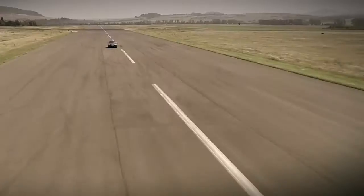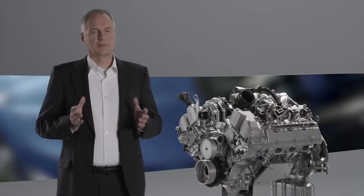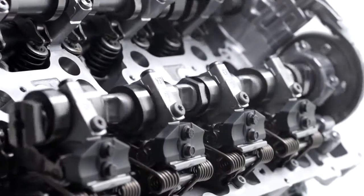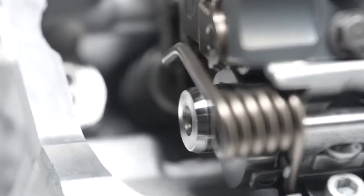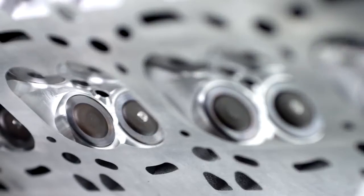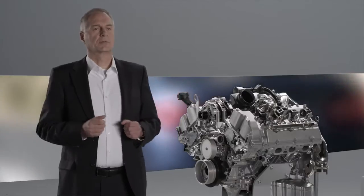How does it work exactly? In a Valvetronic engine, we use the valve lift to control performance. A reduced valve lift means less power, and an increased valve lift means more power. In other words, we're able to continuously adjust the lift and thus continuously adapt for optimal consumption.